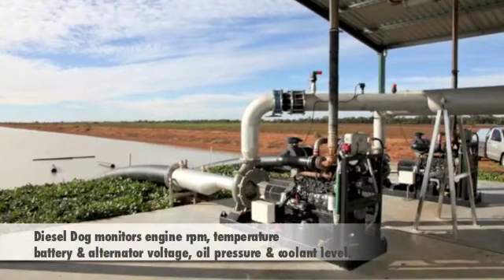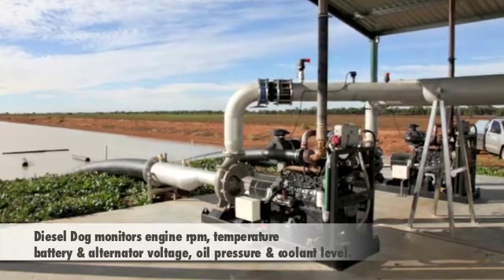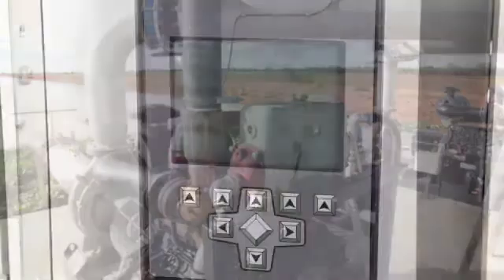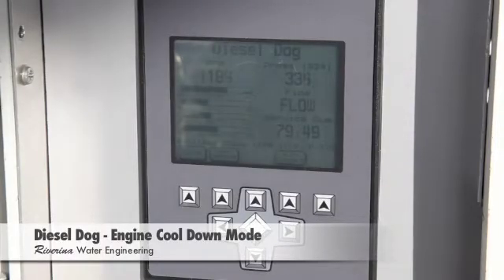It will also monitor and protect the engine against irregularities with engine RPM, temperature, battery and alternator voltage, oil pressure and coolant level. The Diesel Dog prolongs engine life via engine warm up and gentle line fill modes prior to full load operation and engine cool down mode before shutting down.